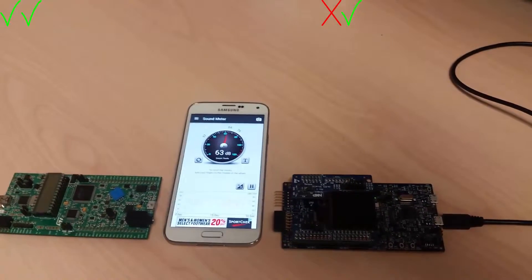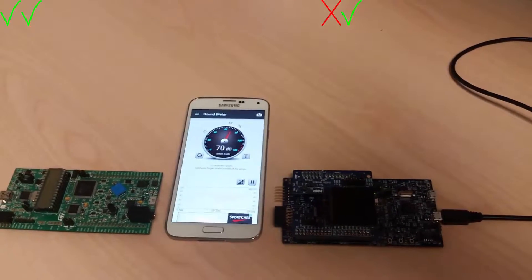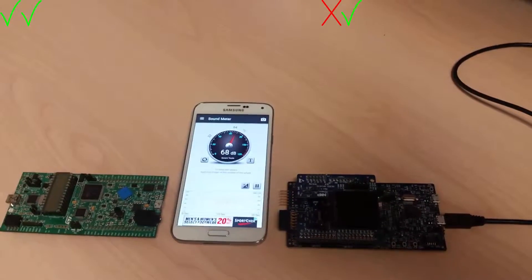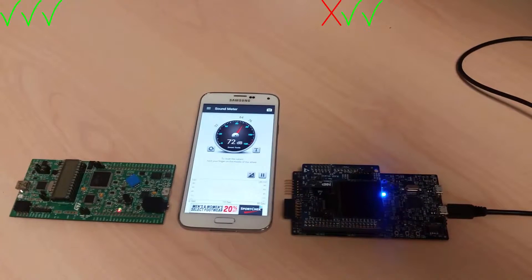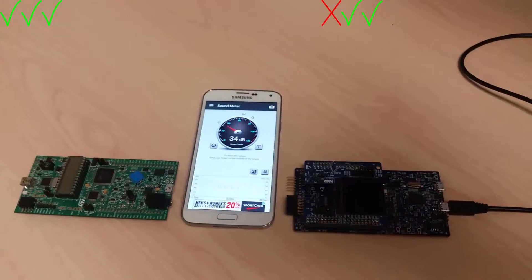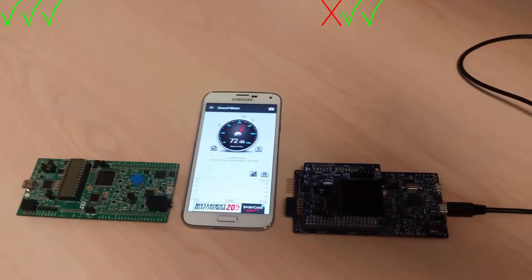The SNR app on the phone in the middle lets you see what the peak speech volume level is compared to the background noise. Hello Blue Genie — both boards again.